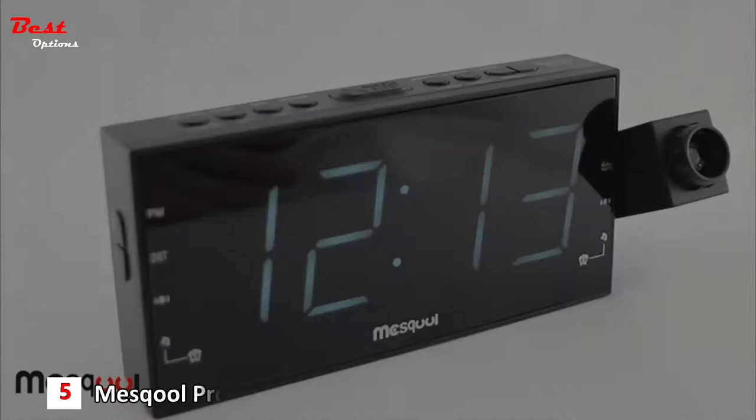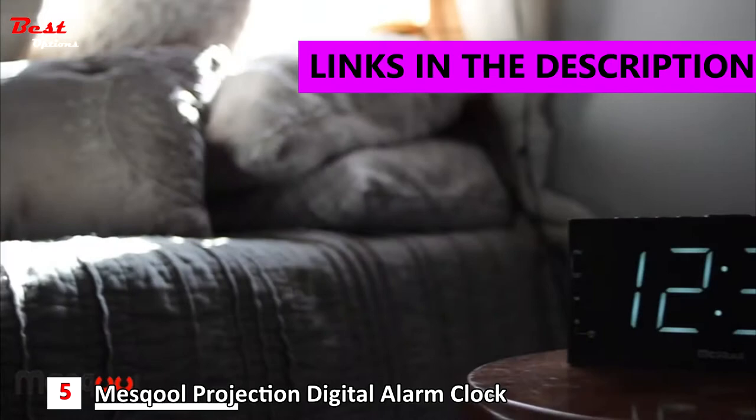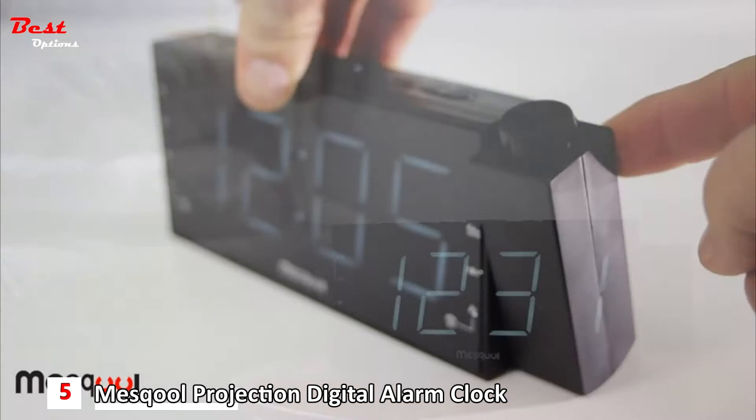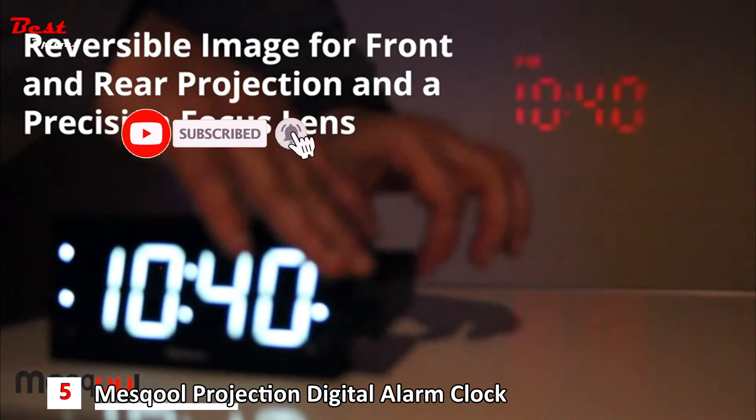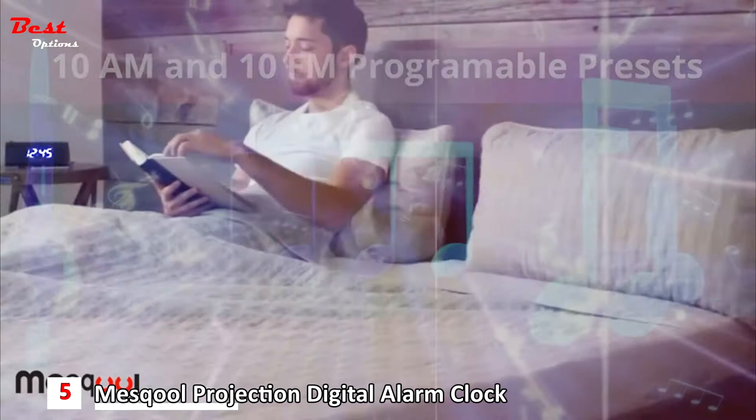You've seen them on TV and advertised in magazines, and now you too can have the high-quality Mezcool projection alarm clock with built-in AM/FM radio. The sleek 180-degree swivel lens projects crystal-clear time onto your walls and ceiling. The projected image is reversible and there is also a lens for precision focusing. The AM/FM tuner lets you choose a wide range of free programming with easy presets for quick access to 10 AM stations.